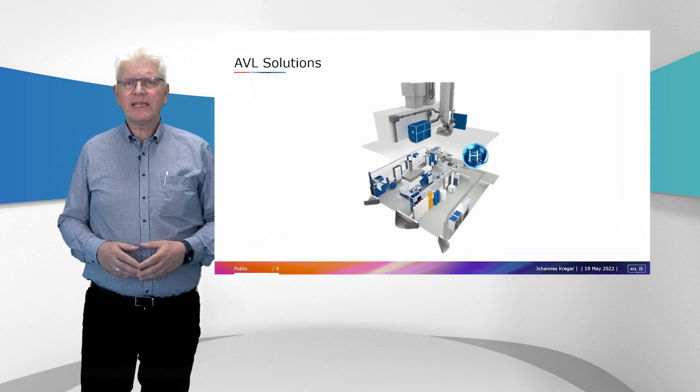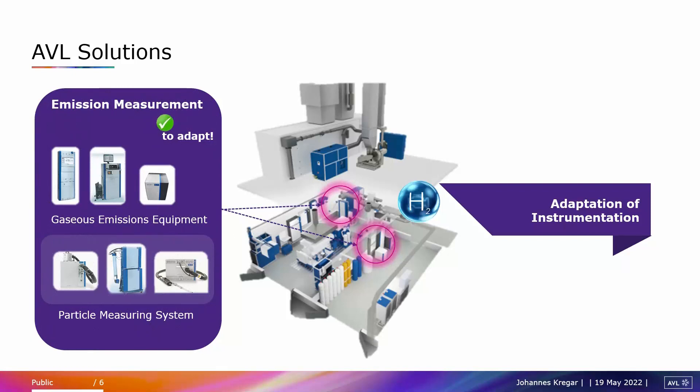Also the exhaust analysis and particulate measuring systems for emissions measurement on hydrogen internal combustion engines need to be carefully checked on their suitability.